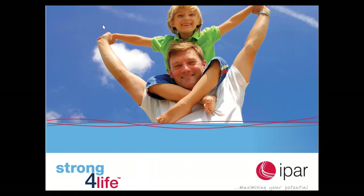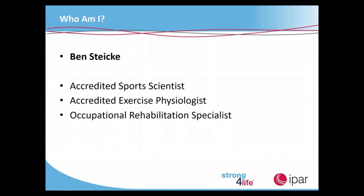Thank you Stephanie. Just a little bit on myself — I'm an accredited sports scientist and exercise physiologist and I specialize in occupational rehabilitation. I've got a background in injury prevention from the mine sites of WA and before that in breast cancer rehabilitation. Nowadays I perform a lot of injury management services, and one of the key items I present on is hazardous manual handling. We do a lot of workshops for various customers around the Tasmania region.